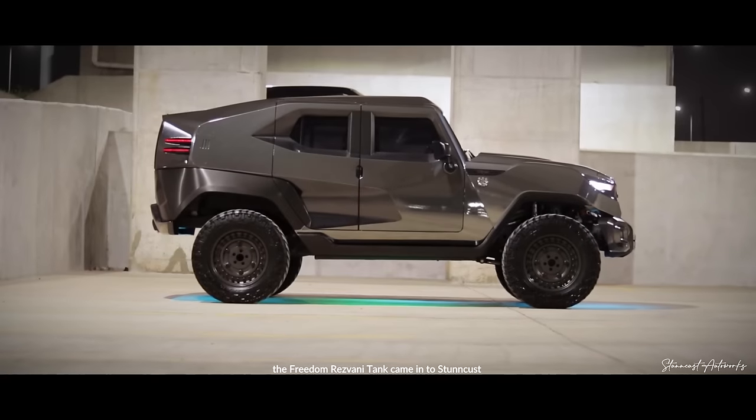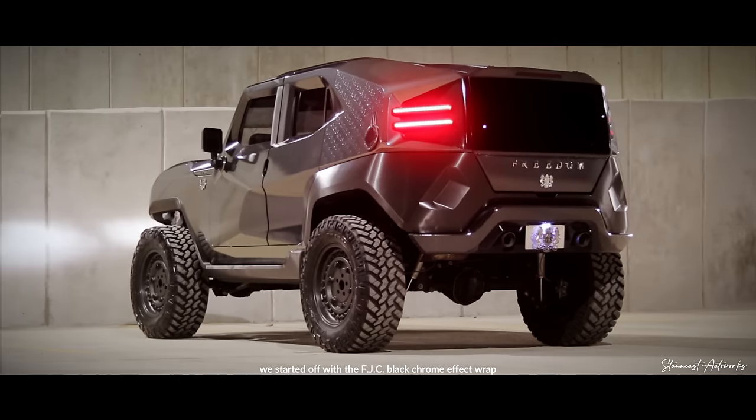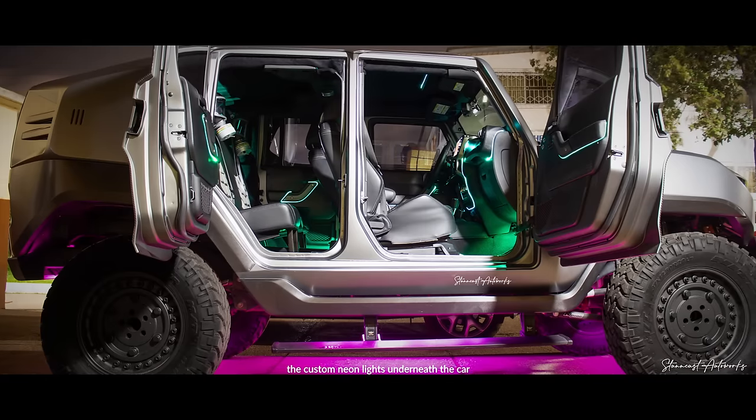Freedom Jacob Caesar came in and tasked us for a lot of customizations to be done. We started off with the FJC black chrome effect wrap, we also did the ambient lighting in the interior, and the custom neon lights underneath the car.